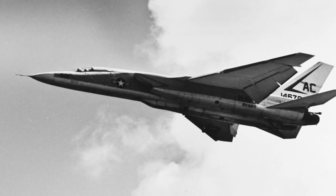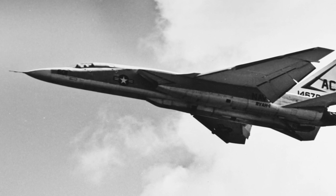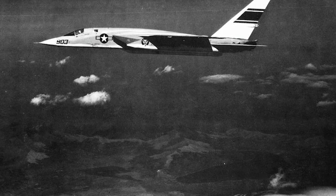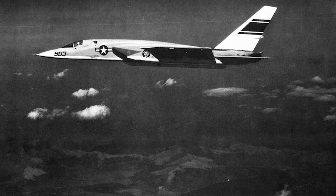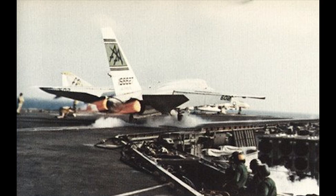The main armament of the aircraft was carried in a linear bomb bay between the engines in the rear fuselage. This allowed bombs to be dropped at supersonic speeds. The A-5 could carry a singular Mark 28 nuclear bomb, which was dropped together with two disposable fuel tanks. The system was not very reliable, and no loaded weapons were ever carried in the bomb bay. On three occasions, the catapult launch from the carrier ejected the fuel tanks onto the deck, which led to one lost aircraft.